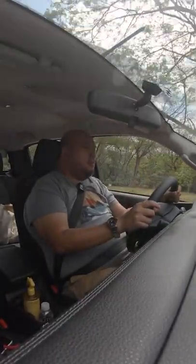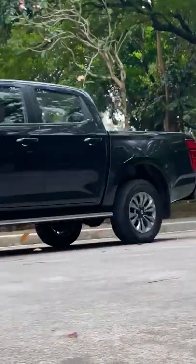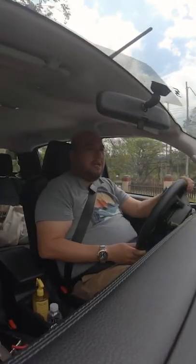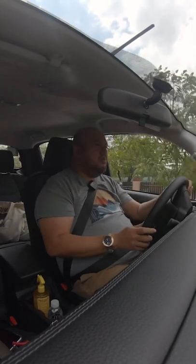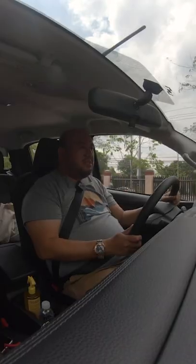Not any more than most pickups in the market. On humps and on most Philippine roads — Metro Manila roads with Lubac and potholes — it's quite comfortable actually. It absorbs the imperfections quite well.